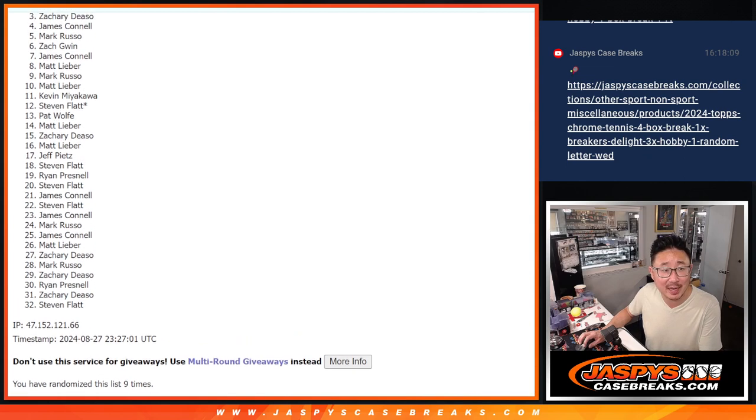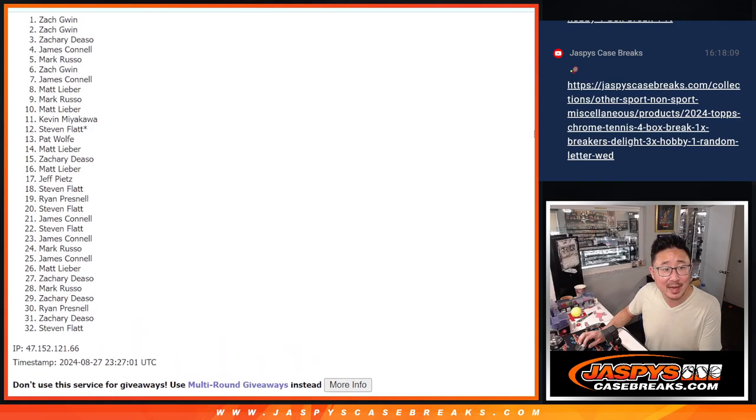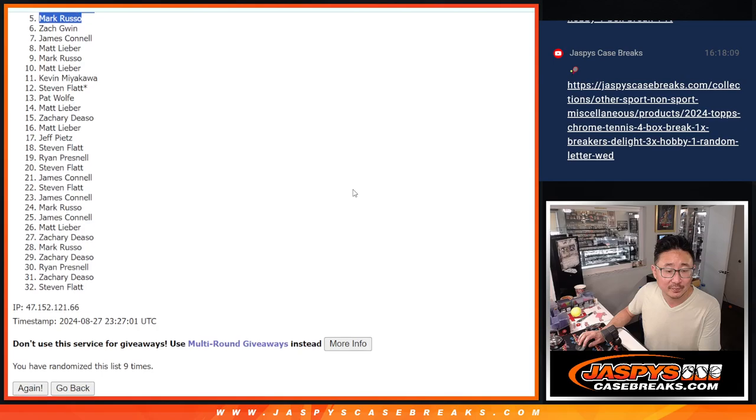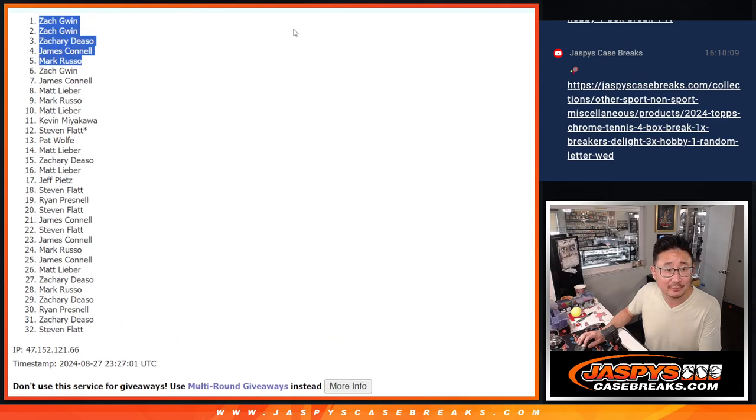Mark is happy, Jimmy is happy. So it's Zach, other Zach, and same Zach. There you go, gang. We'll see you in that break a little bit later tonight. JaspysCaseBreaks.com. Bye.